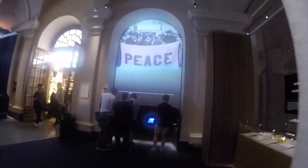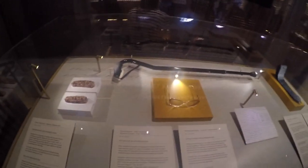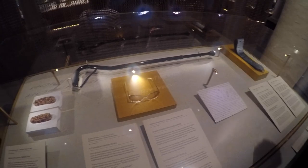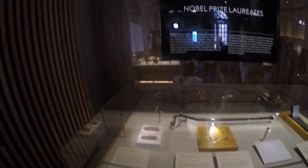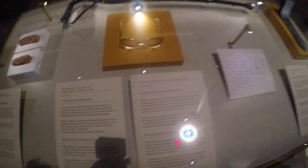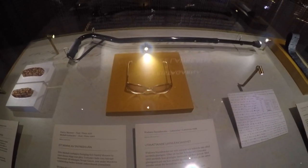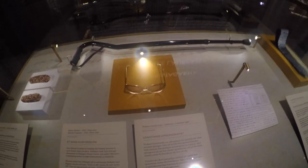These are already the laureates. We'll take a look — let's try to find Polish laureates. Maybe we'll manage to find something here and I'll show you, but for now we'll just walk through the museum. We accidentally came across a memento — here we have Wisława Szymborska and her glasses. Quite an interesting detail. We'll see if we find others.